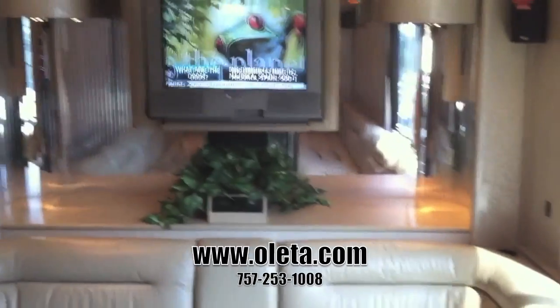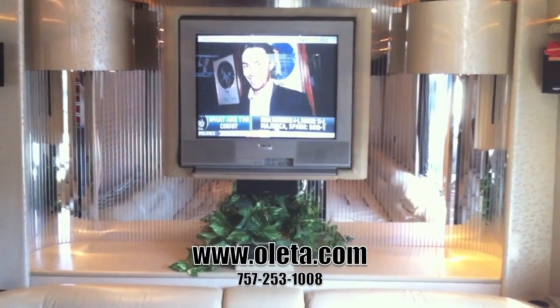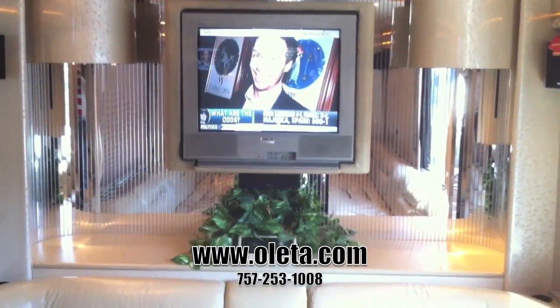If you have any other questions, please feel free to contact us at www.oleta.com. Have a blessed day.